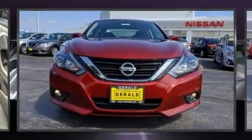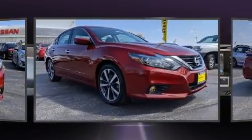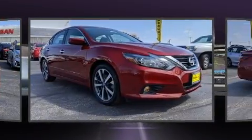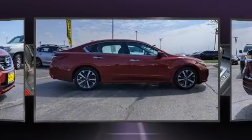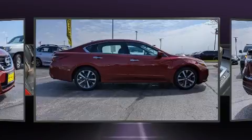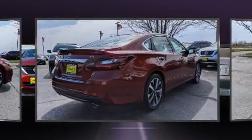Experience driving perfection in the 2017 Nissan Altima. This four-door, five-passenger sedan has not yet reached the 20,000 mile mark. It features a front-wheel drive platform, an automatic transmission, and a 2.5 liter four-cylinder engine.